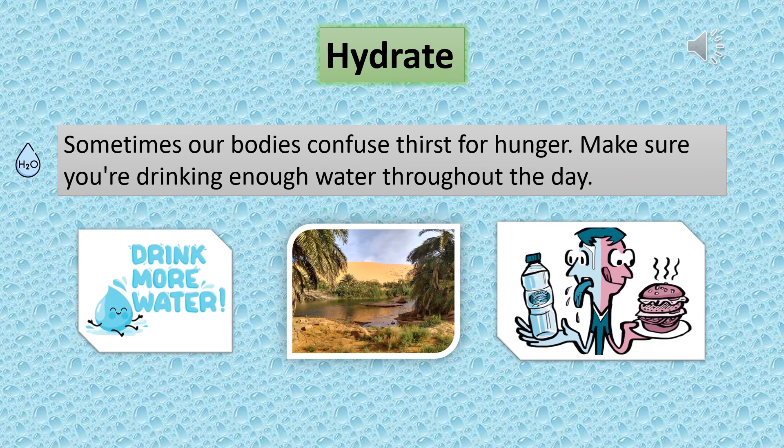Hydrate. Sometimes our bodies confuse thirst for hunger. Make sure you're drinking enough water throughout the day.